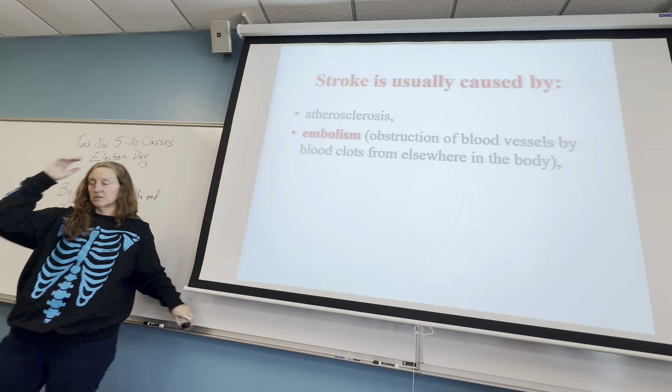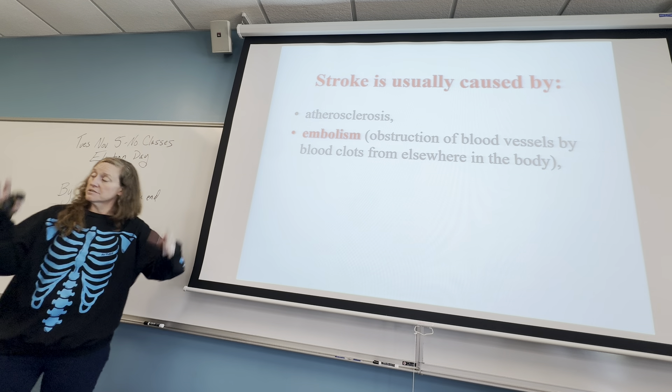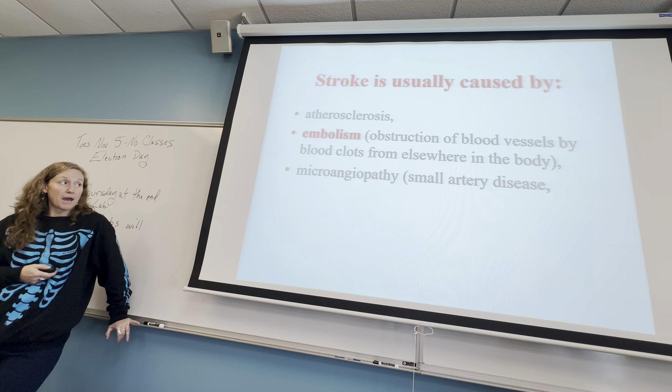If the embolism moves to the brain, it could be very dangerous — stroke. If you've ever heard of a pulmonary embolism, that could be very dangerous depending on where it is, because it could block the flow of blood back to or to your heart. Some people are born with smaller arteries — it's called microangiopathy.